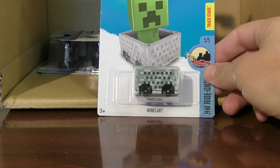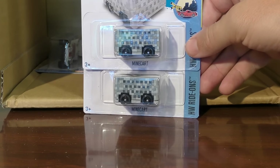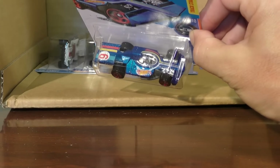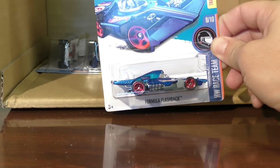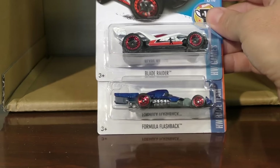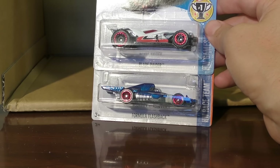Mine cart from Minecraft — we saw that one in the last case; actually got two of those this time. We did cover that one — we put Minecraft Steve in there, let him roll around a little bit. Another new model: Formula Flashback. This is a flashback to some of the old formula cars, but it is a new model — a Hot Wheels original design reminiscent of some of the old formula cars with a little bit of a modern spin on it. And there's one more of those, and also another Blade Raider. So a couple of new models there.